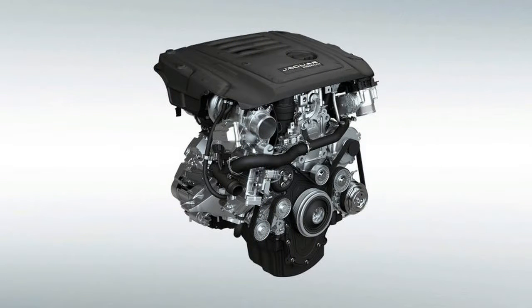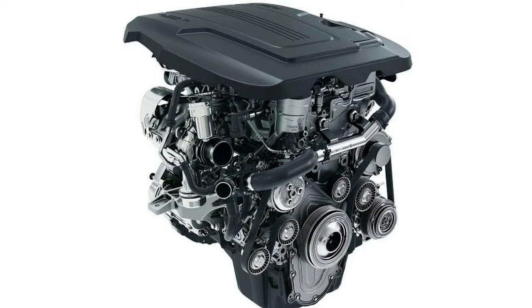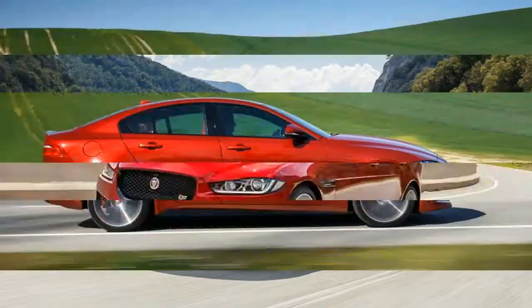The new infotainment system is still iPad-infatuated and needs more physical buttons. The car itself, though, is a paean to physicality. The XE won't exactly be fresh when it finally arrives at U.S. dealerships in early 2016.